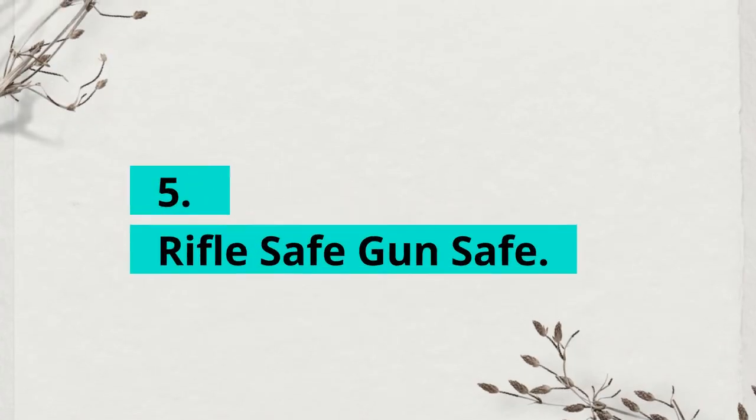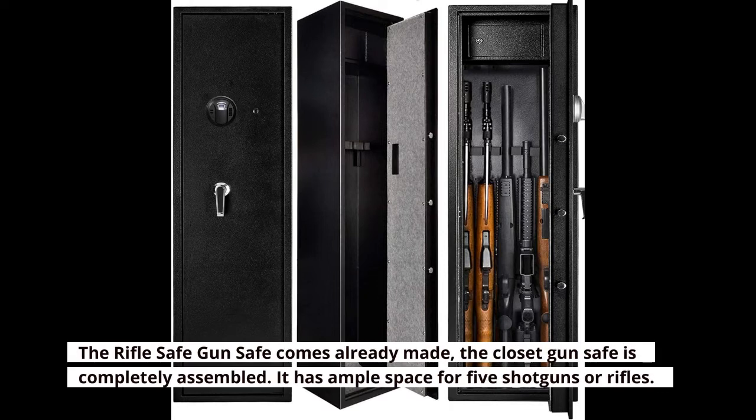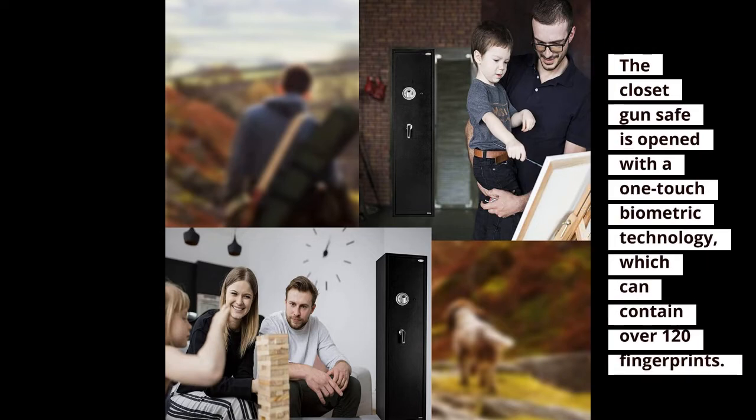5. Rifle Safe Gun Safe. The Rifle Safe Gun Safe comes already made and completely assembled. It has ample space for 5 shotguns or rifles. The interior also has a handgun hanger that contains numerous pistols, accessories, and much more. The closet gun safe is opened with a one-touch biometric technology, which can contain over 120 fingerprints.